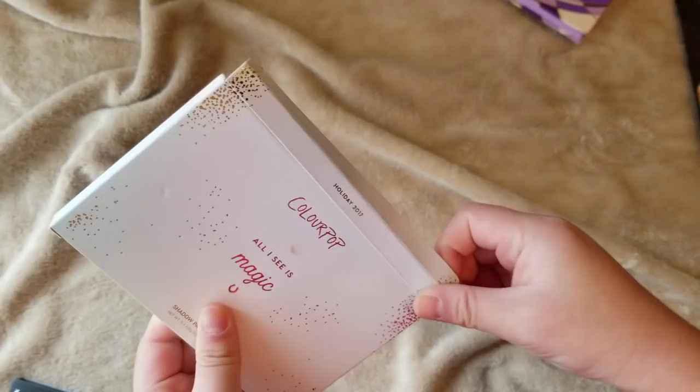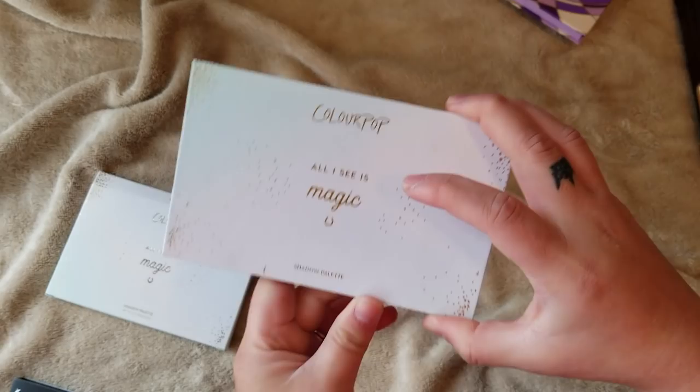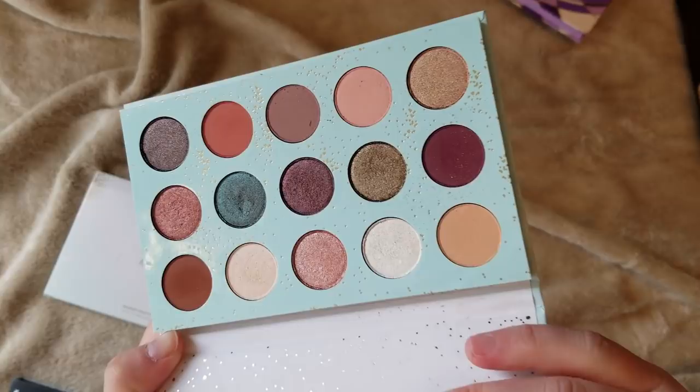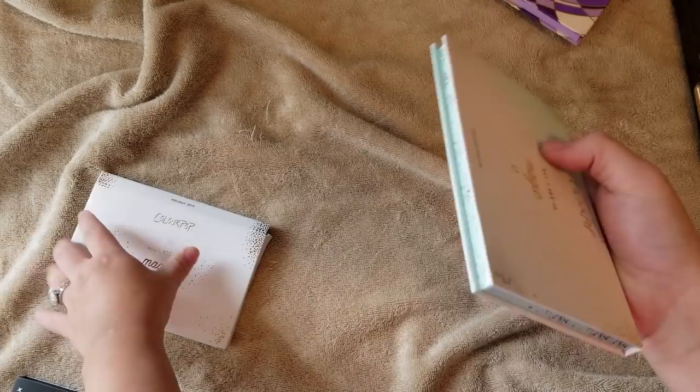Let's do a few more before I break this up into section two. This is my ColourPop All I See is Magic palette — I think this was last year's holiday palette. They release like five or six at a time. I really like this palette — it was like my second favorite after the Dream Street palette with Kathleen Lights. So this one is really pretty. You get so many shades in these larger palettes from them, even though the pans are a little small. One of my top five ColourPop palettes.